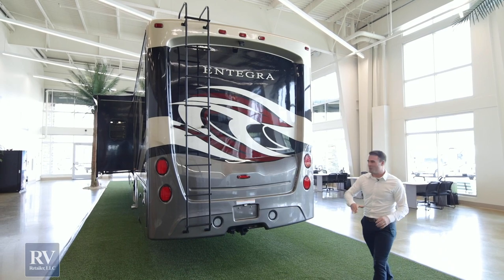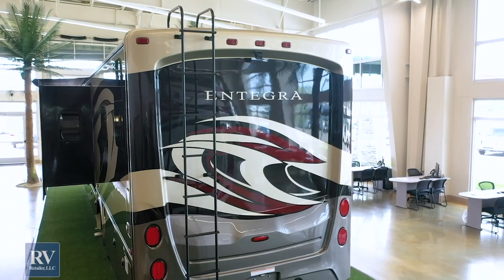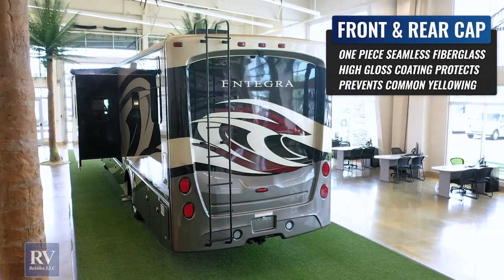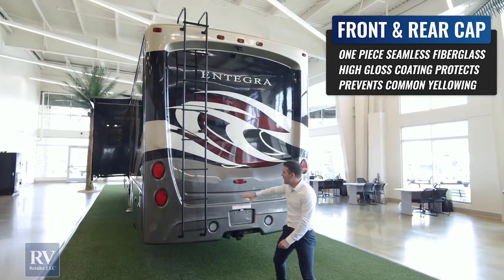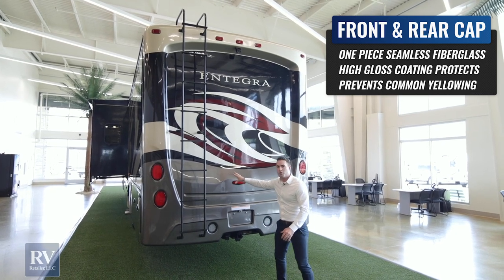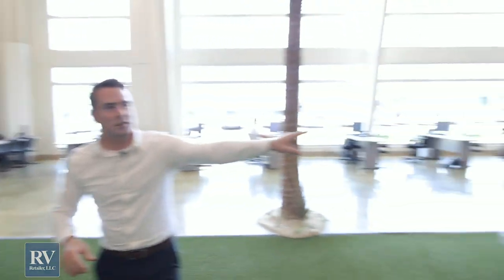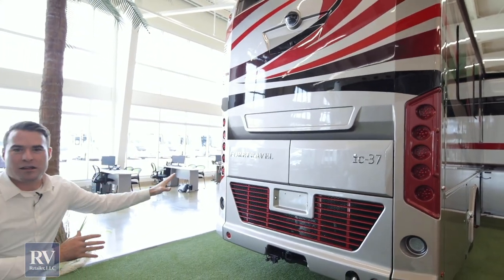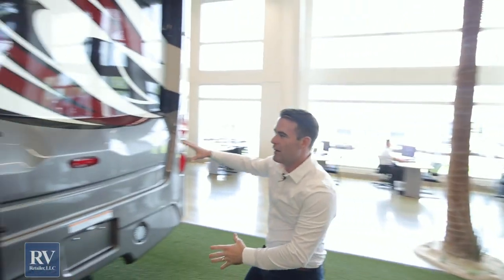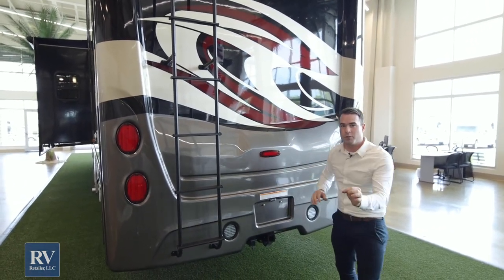Moving on to the back of the unit, the first thing is the one piece fiberglass rear cap. Most brands at this price point are going to have that standard rear sheet of fiberglass and not upgrade to a one-piece seamless rear cap. A $750,000 unit has a one-piece fiberglass rear cap — and this unit, at significantly less, also has a one-piece fiberglass rear cap. That's what Integra is doing.